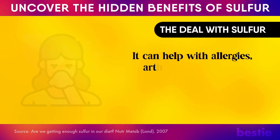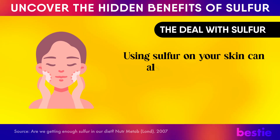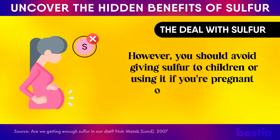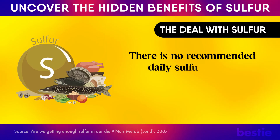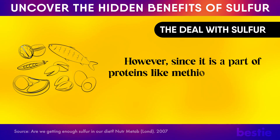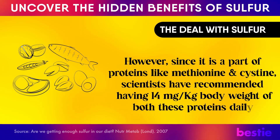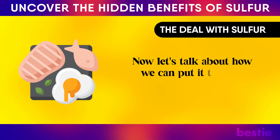It can help with allergies, arthritis, and muscle soreness. Using sulfur on your skin can also help with skin conditions. However, you should avoid giving sulfur to children or using it if you're pregnant or breastfeeding. There is no recommended daily sulfur intake. However, since it is part of proteins like methionine and cysteine, scientists have recommended having 14 mg per kg of body weight of both of these proteins daily. Now let's talk about how we can put it to work.